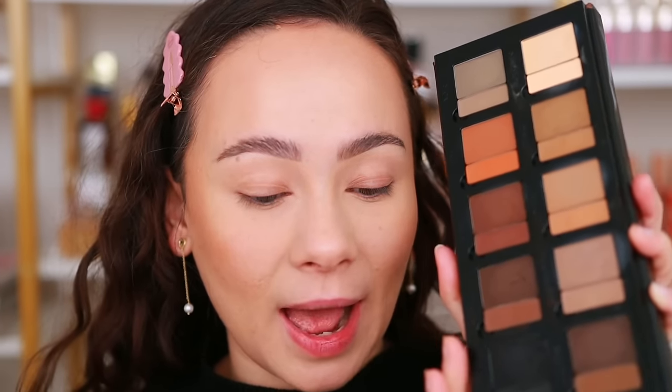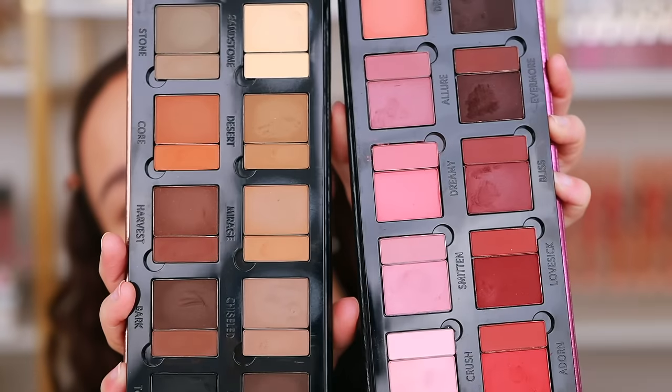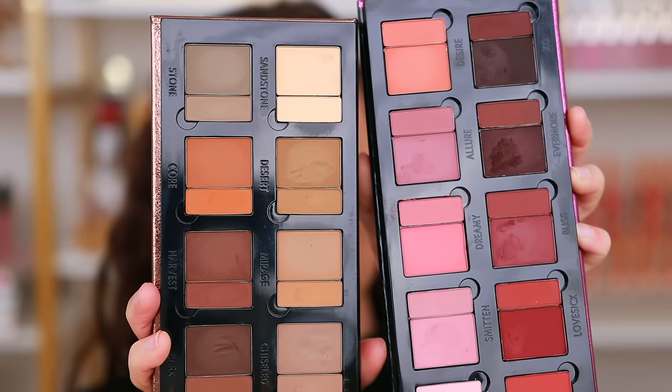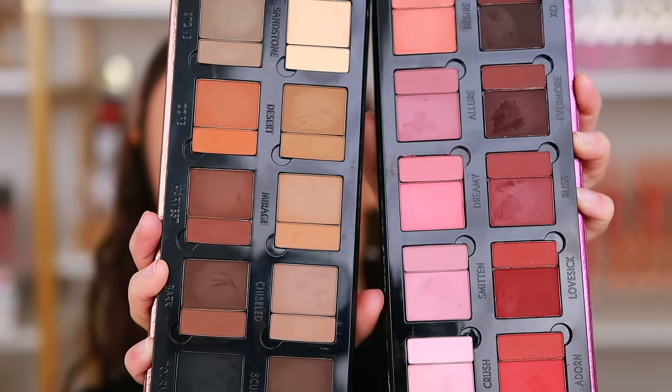You could contour with the Defining Neutrals, shade the face, eyeliner, brows - you can do anything with that palette. So they launched the same formulations but in these more springy colors. These are very different colors. If you are into pinks and you have the Defining Neutrals, this should not be an issue - no repeat shades. I love that the shades are so different, and this is a contender for being a must-have go-to spring palette.